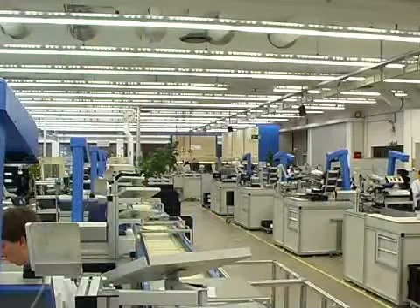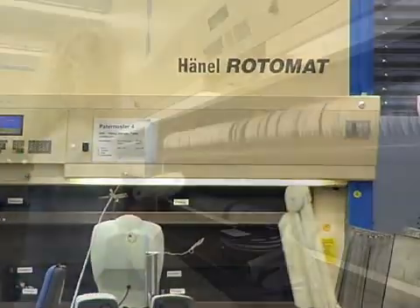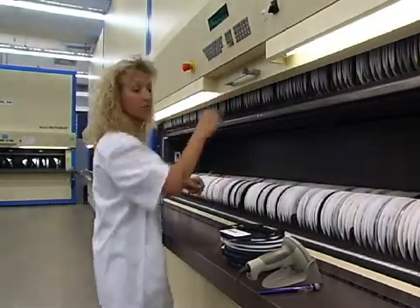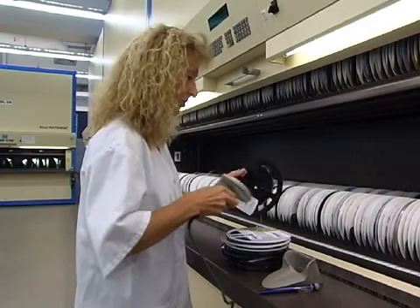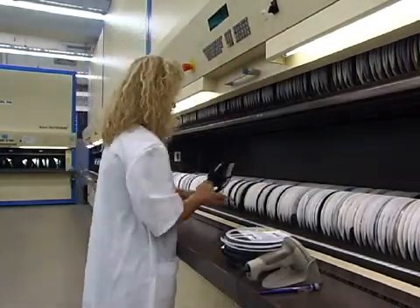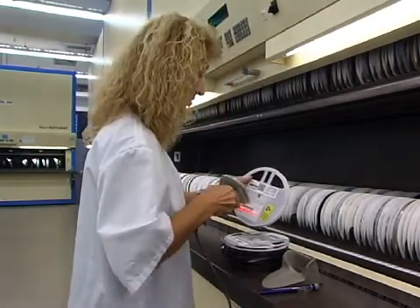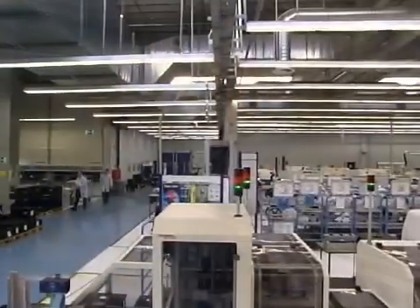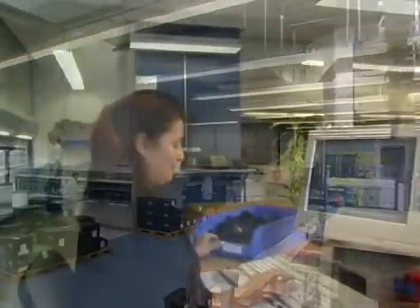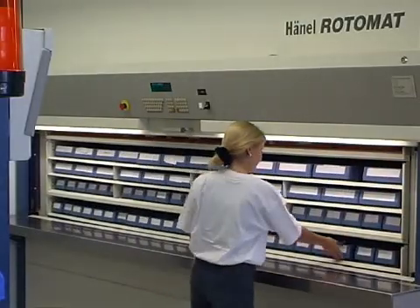Hainel's Rotomat Industrial Carousel — simply brilliant. The Hainel Rotomat system has revolutionized warehousing, provisioning and access times. Up to 60% more storage capacity and huge time savings. Everything is possible — whether you need materials supplied right to the production line or computerized spare parts storage, the Rotomat does it all.